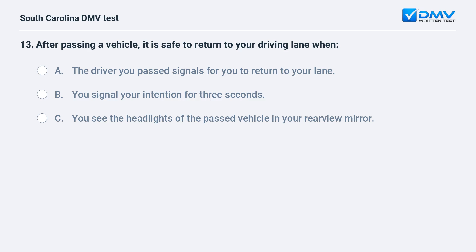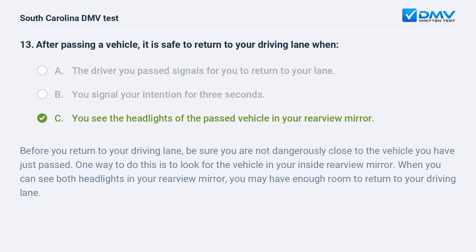After passing a vehicle, it is safe to return to your driving lane when: a. the driver you passed signals for you to return to your lane. b. you signal your intention for three seconds. c. you see the headlights of the passed vehicle in your rearview mirror. Answer: c. you see the headlights of the passed vehicle in your rearview mirror.